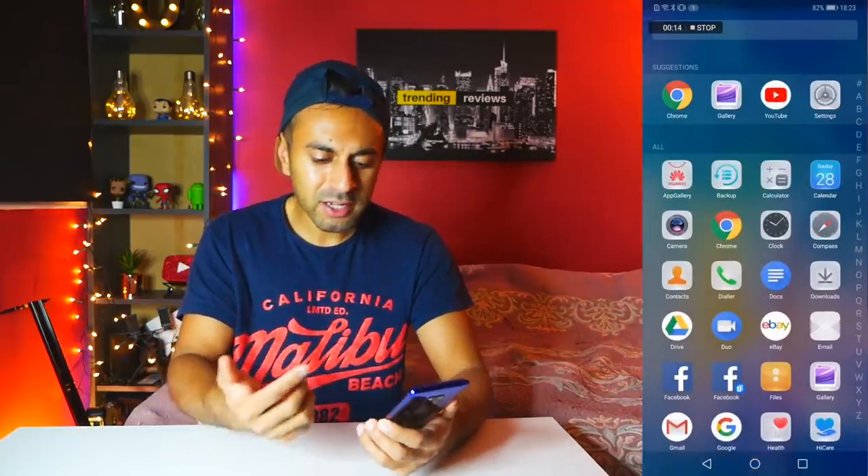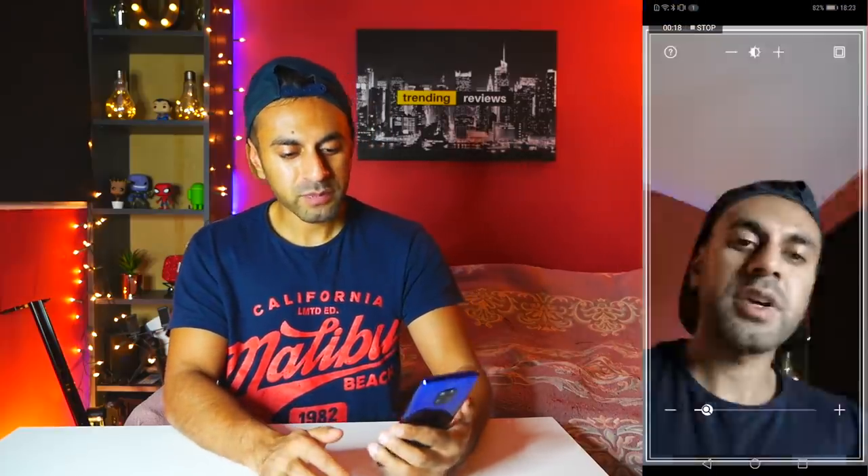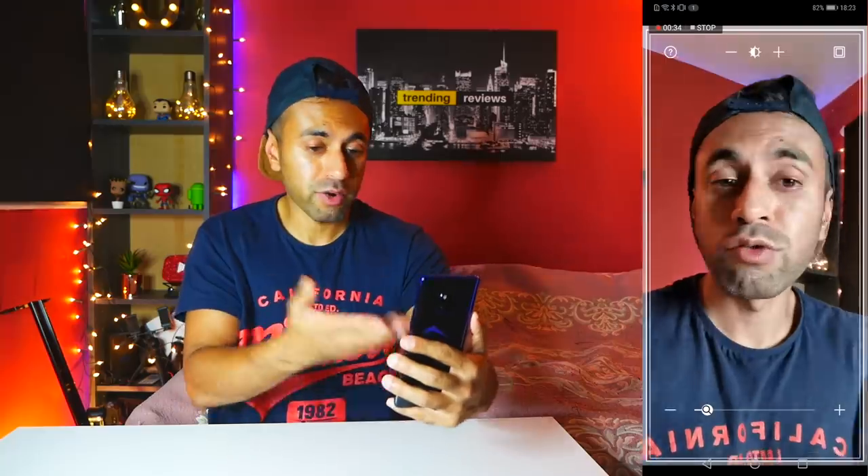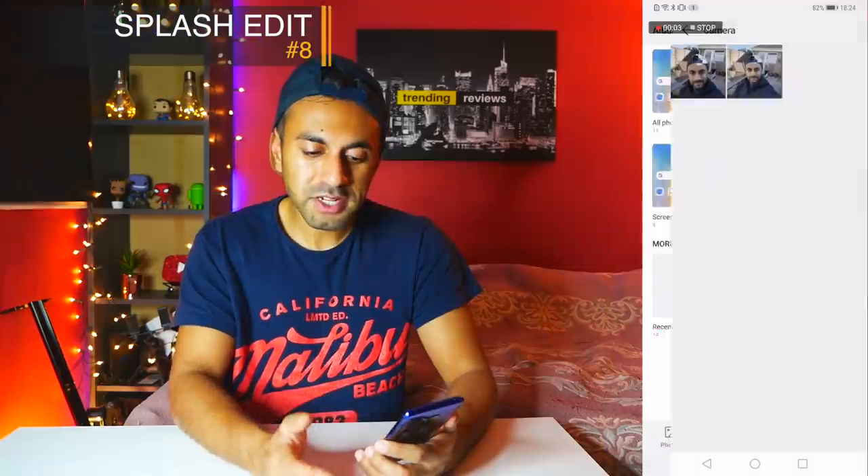Number seven is an app Huawei created called Mirror. You know how sometimes you want to quickly check if you've got something in your teeth and your camera isn't quite clear enough? This app opens the selfie camera with brightness turned all the way up so it's easier to see yourself. When you close it, the brightness goes back to your default. The only real difference from just opening the selfie camera is that it bumps the brightness up automatically — but it's worth mentioning.